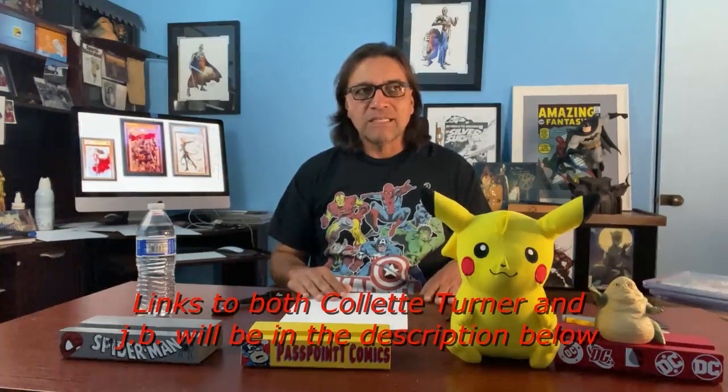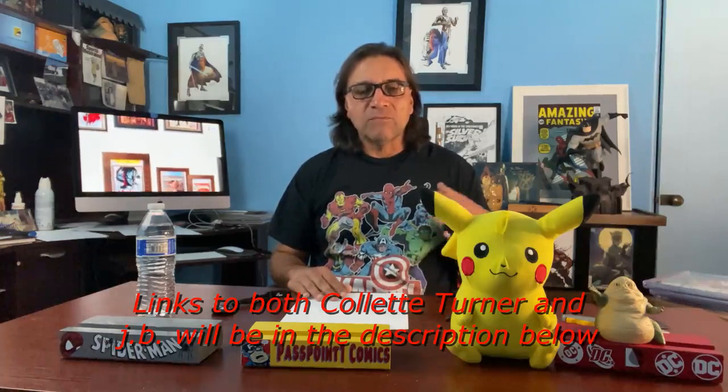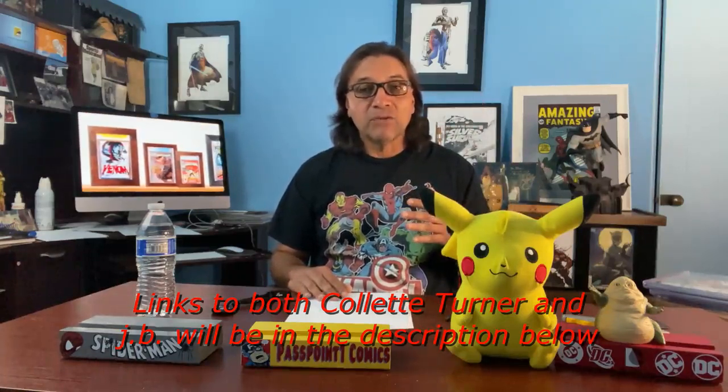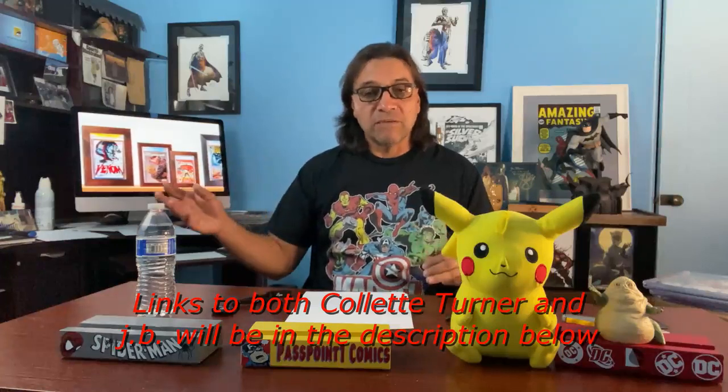The process was that I sent her blank covers and then she would start working on the commissions. This was the first time I ever sent books to another country — she doesn't live in the United States. I was nervous hoping they'd get there, but they did and everything was fine. Once she got them, I told her which three characters I wanted.